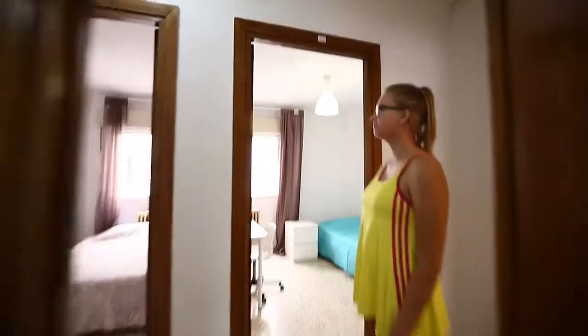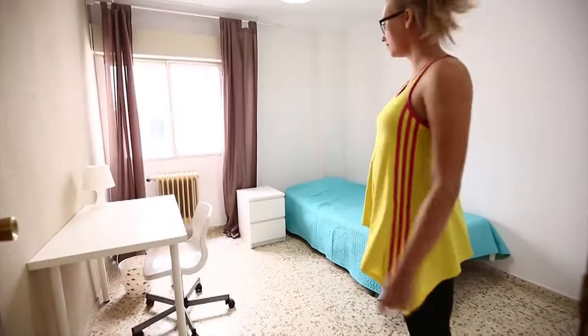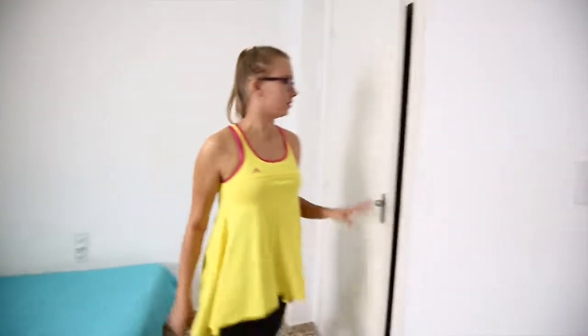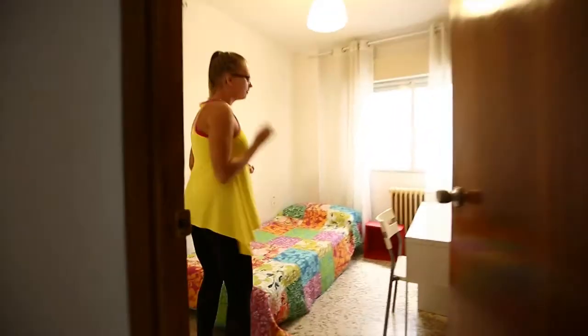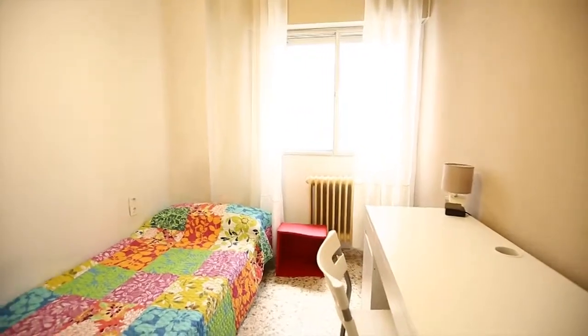Room 319 also has a single bed. These rooms are very similar — we have a wardrobe here and the window goes to the patio. The last room here on the outside is 316, also to the patio with a single bed and a wardrobe.